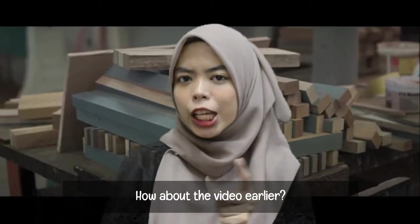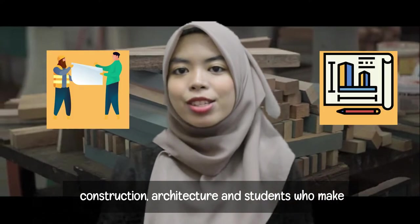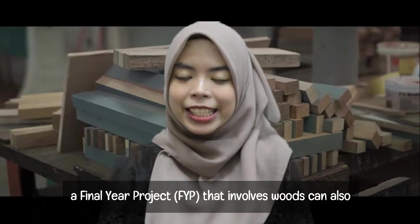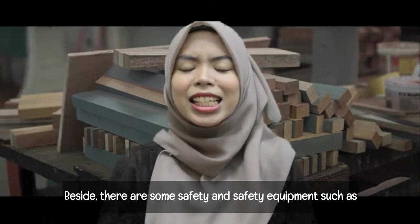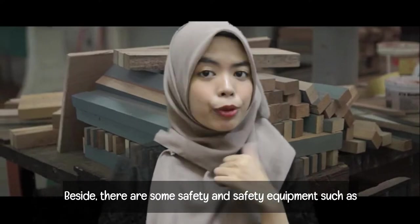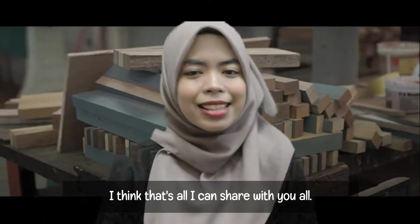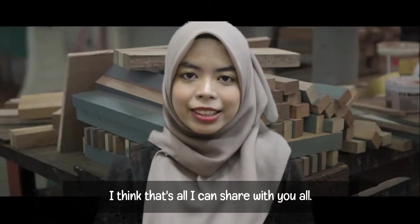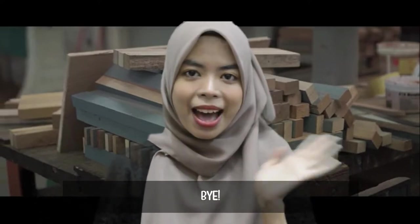How about that video? The Wooden Workshop is always used by students of construction, architecture and students doing their final year projects. Other students can also use this workshop by asking permission. There are some safety rules and safety equipment such as safety goggles, ear protection and so on. I think that's all I can share with you all. I will leave it to my next friend to take you to another interesting place in our faculty.